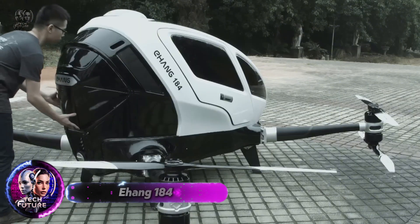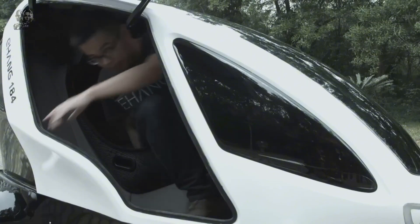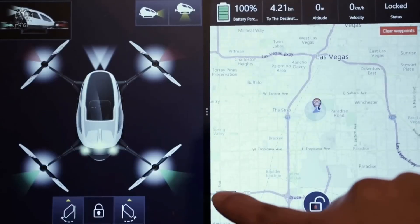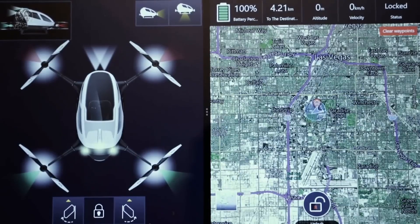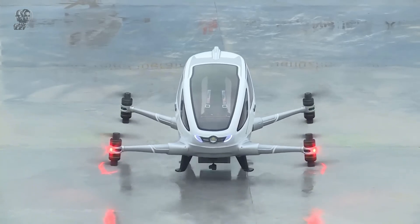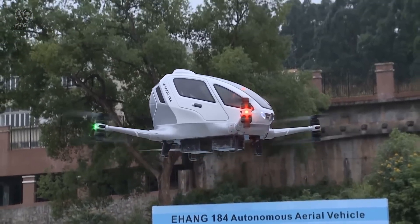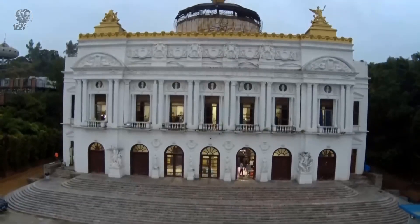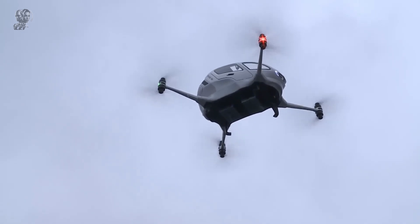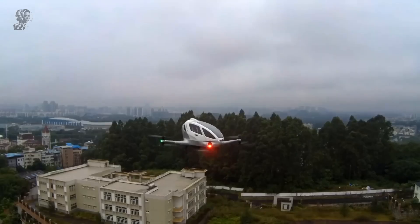The Yeheng 184, developed by Chinese drone manufacturer Yeheng, is the world's first autonomous aerial vehicle powered entirely by electric propulsion. Designed for low-altitude operations, this innovative drone can transport a single passenger for up to 23 minutes of flight time at sea level. First unveiled to the public at the Consumer Electronics Show in January 2016, the Yeheng 184 boasts a maximum design speed of 130 kilometers per hour.